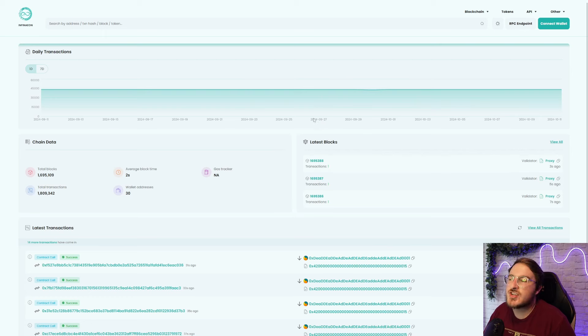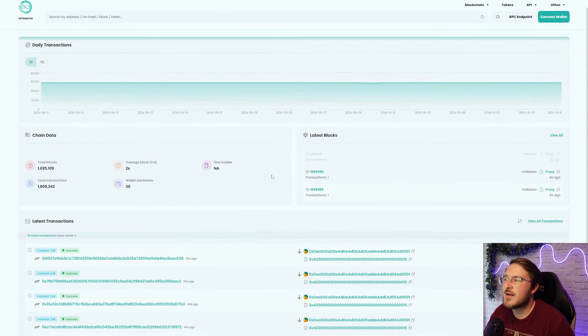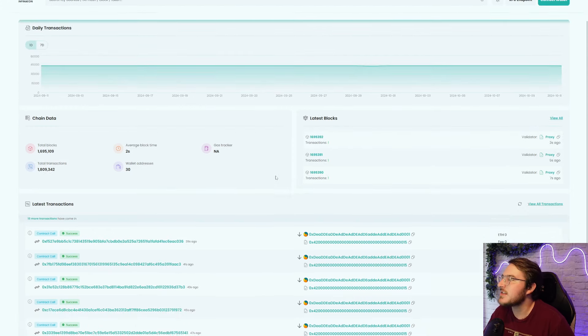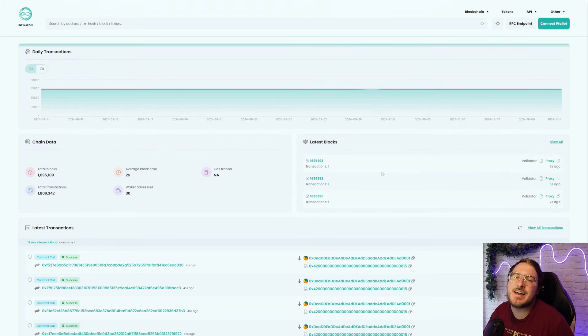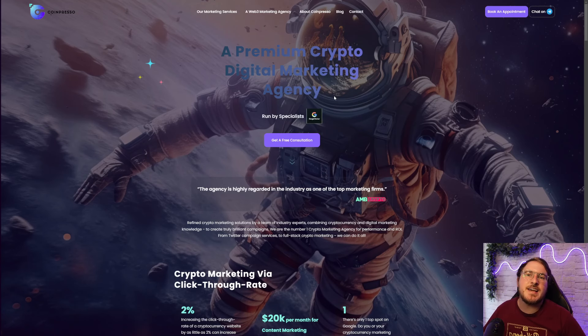As mentioned before, this chain is currently in its testnet phase. If you would like to check out any of the transactions happening here on the testnet, I'll go ahead and leave this down in the description box below. You can see all the latest transactions, chain data, latest blocks, daily transactions, etc. Additionally, once the mainnet does go live, we're going to have verified contracts, top accounts, and more — all ready to go for that mainnet launch. The plan is for their native DEX, Infinity DEX, to be launched within their testnet in about one to two weeks, so there are some very exciting developments upcoming.